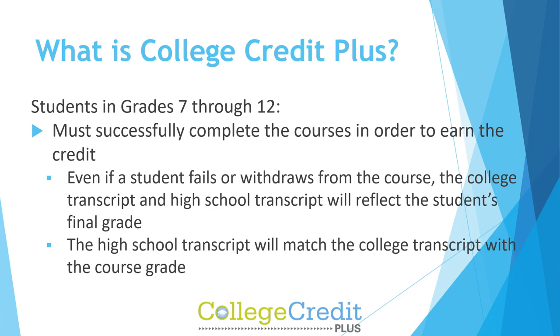Students must successfully complete the courses in order to earn the credit. Even if a student fails or withdraws from the course, the college transcript and high school transcript will reflect the student's final grade. The high school transcript will match the college transcript with the course grade.